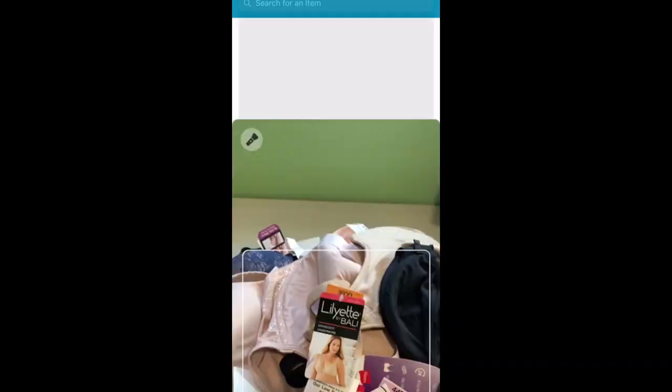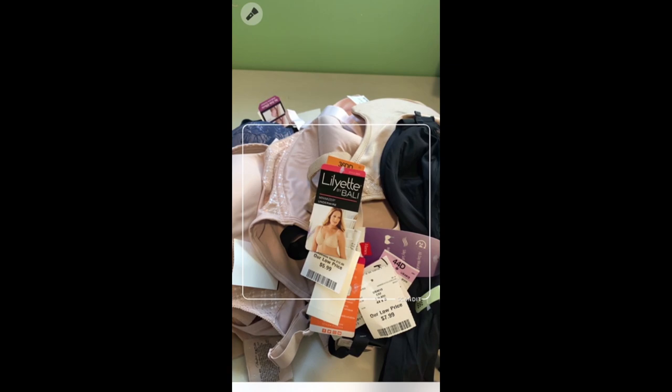I want to pull out the bras that are not in the gated categories like Bali and show you what I'm buying. A couple of things have changed — the audio for the recording I did in the car for all these bras did not go through. So I went to go put up videos today and didn't have any audio. So here we are on Monday morning, refilming the bras that I bought on Saturday.